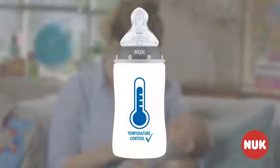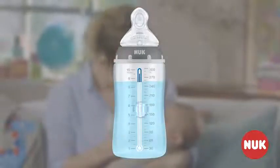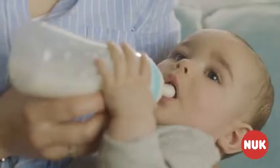The bottle's new temperature control feature makes your life even easier. The blue scale automatically turns white if the liquid inside is too hot for your baby, so you can feed worry-free.